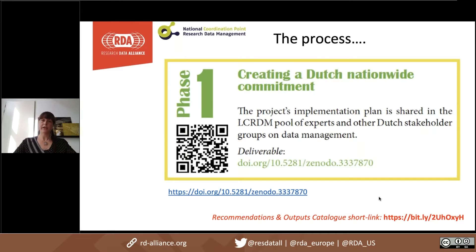We have four phases. The first phase was creating Dutch nationwide commitment for the project. It was really relevant to have a lot of people and organizations on board. We wrote an implementation plan including communication aspects and shared it with our pool of experts within the National Coordination Point Research Data Management and other Dutch stakeholders. You can use the link to check out our implementation plan, as we put all our outputs in order.